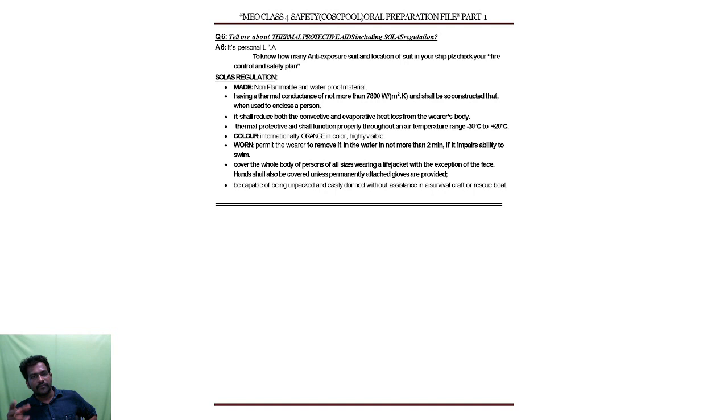Next, coming to pyrotechnics — the distress signaling appliances we are studying. This is a kind of distress life saving appliance on board. The pyrotechnics include rocket parachute type, hand flare type, and buoyant smoke signal.